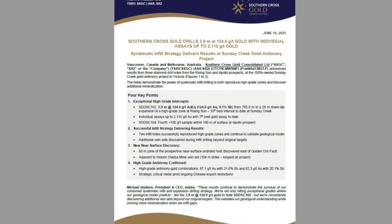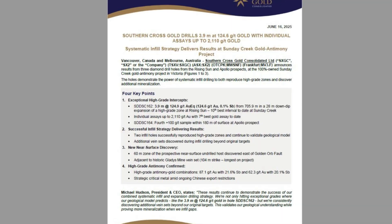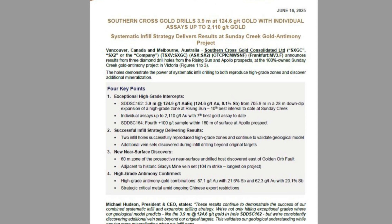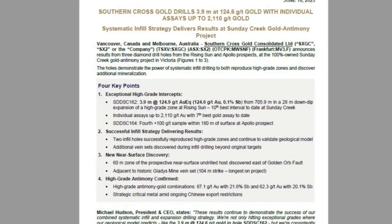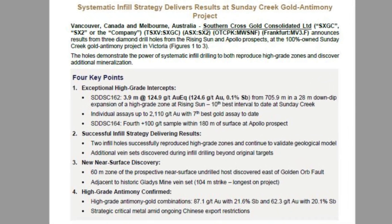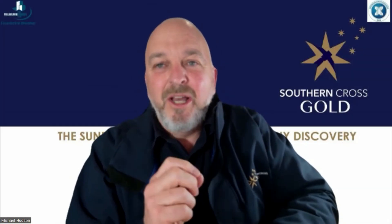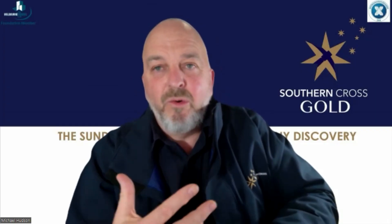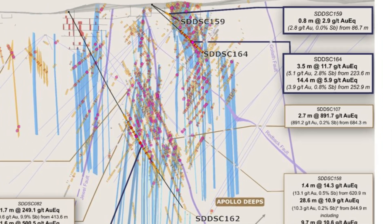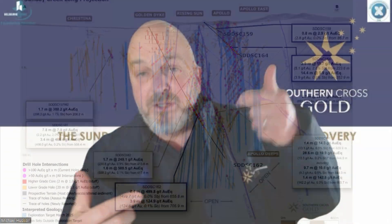We hit the 10th highest-grade intersection — the 10th best intersection in the deposit — in hole 162. It had the seventh highest-grade individual assay. We hit over 2,000 grams — 2,110 grams gold — over a thin intersection. Very, very encouraging all around.